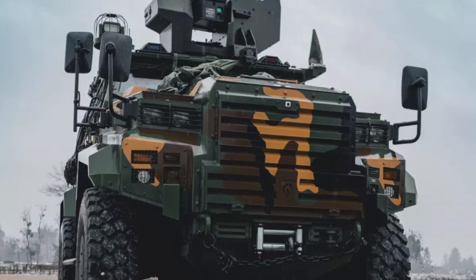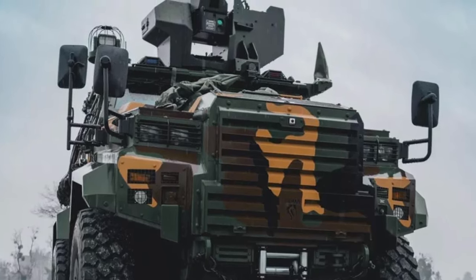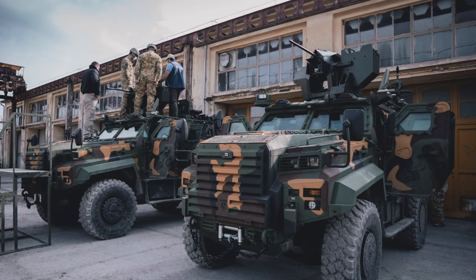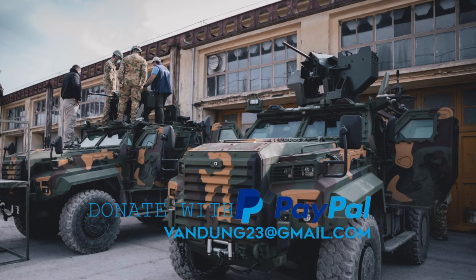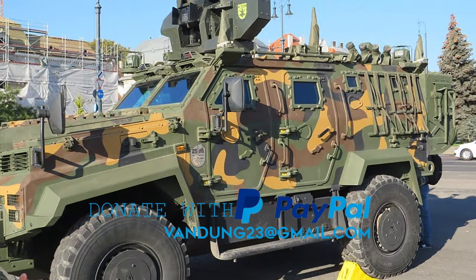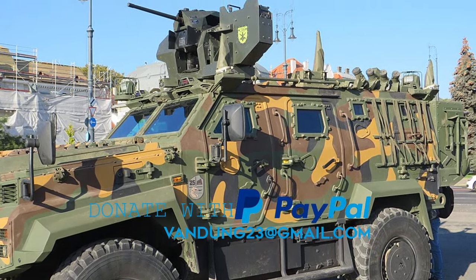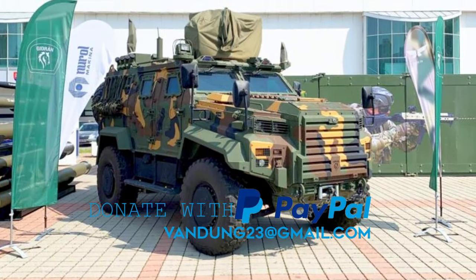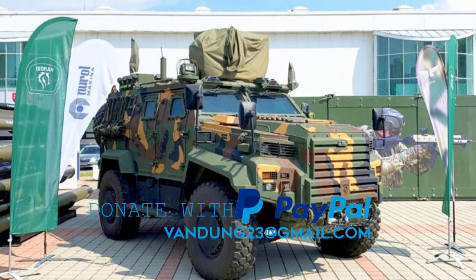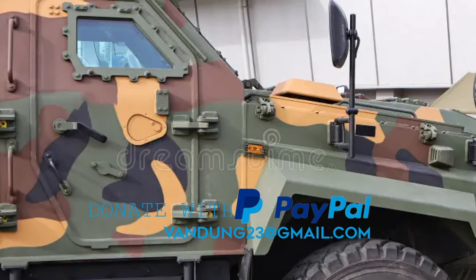The Turkish Ejder Yalçın has garnered interest from various international customers due to its performance, versatility, and cost-effectiveness, with about a dozen countries operating this combat vehicle. Domestic production of Hungary's Gatoran version is a good opportunity for the country to improve its defense production capacity and possibly target the export market. Overall, the Ejder Yalçın serves as a reliable and effective platform for a variety of military operations, ranging from reconnaissance and patrol missions to peacekeeping and counter-insurgency operations.